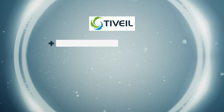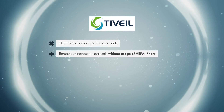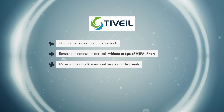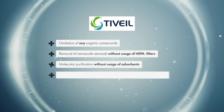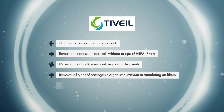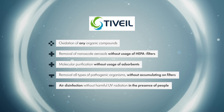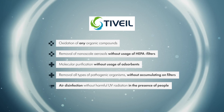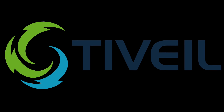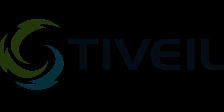The devices are recommended for use in healthcare facilities and especially clean industrial premises of any purpose. The Teocraft system provides: oxidation of any organic compounds, removal of nano-scale aerosols without the usage of HEPA filters, molecular purification without usage of absorbents, removal of all types of pathogenic organisms without accumulating on filters, and air disinfection without harmful UV radiation in the presence of people.